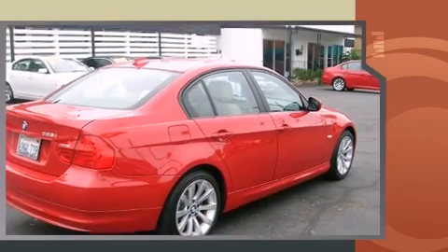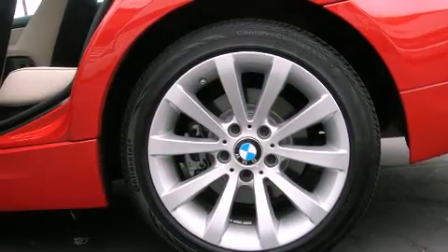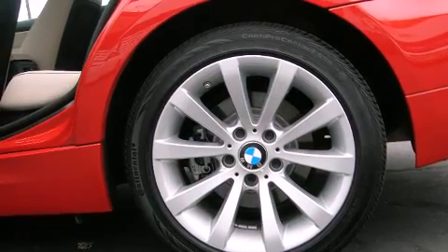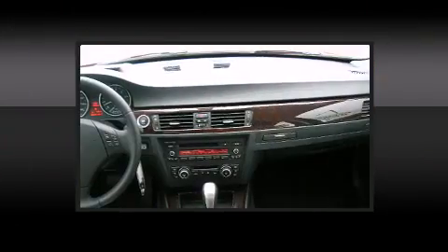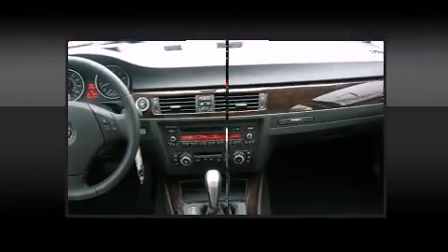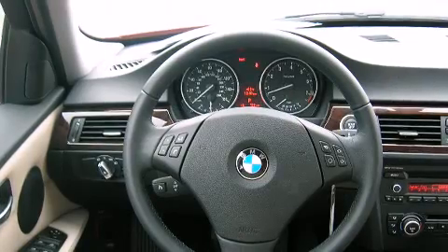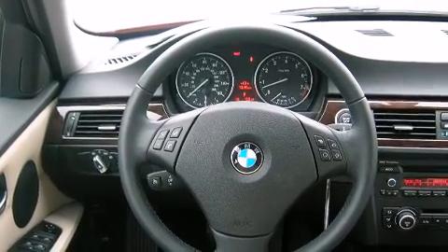Additional features include rain-sensing wipers, remote keyless entry, and air conditioning. BMW ensures the safety and security of its passengers with equipment such as head curtain airbags, front side-impact airbags, traction control, anti-whiplash front head restraints, and ignition disabling.